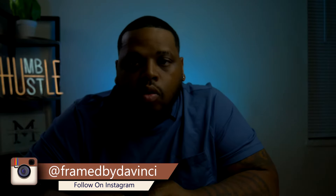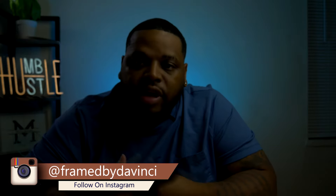Welcome back YouTube. DaVinci, Framed by DaVinci here, and we are back with another episode. I'm a fashion and portrait photographer located here in Miami, Florida. I want to take you behind the scenes of another video — let's go.